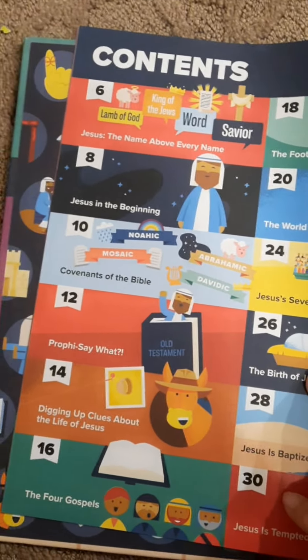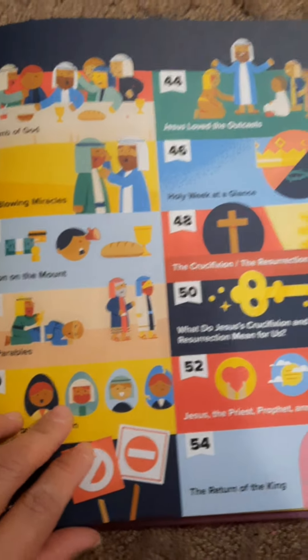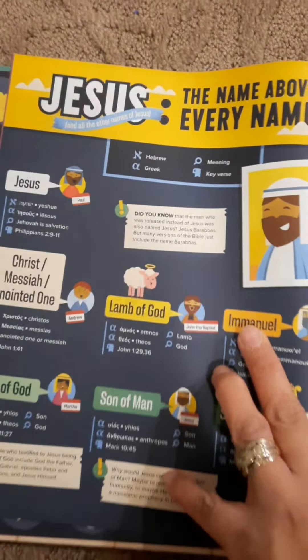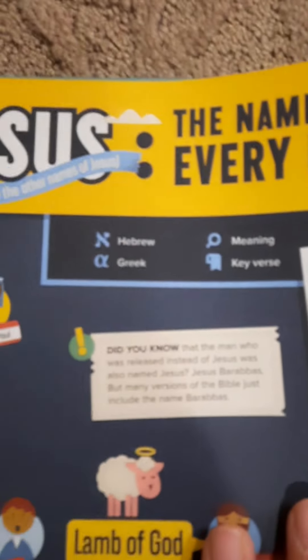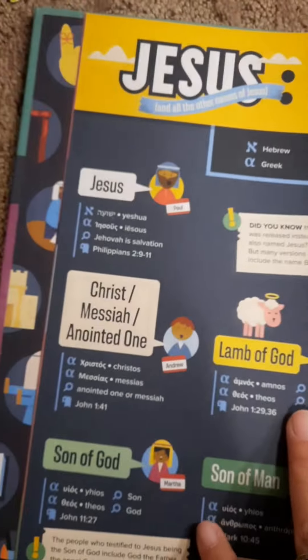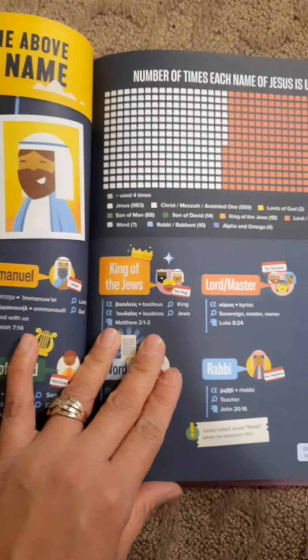And these are the contents. Wow! Jesus and his name — and look, there's even like a legend for Hebrews, Greek, their meaning and key words. Wow, this is really amazing.